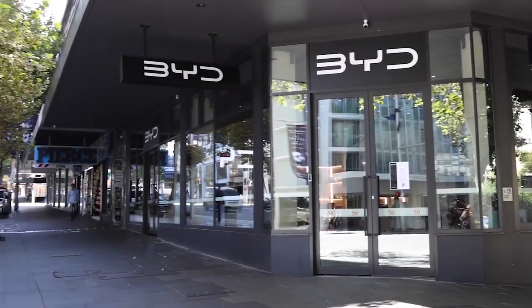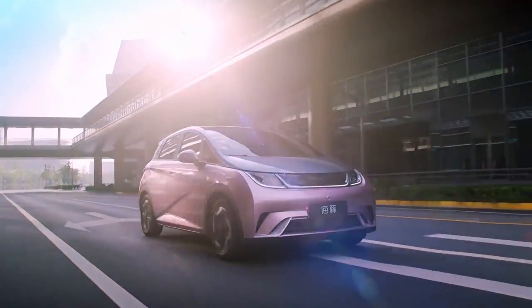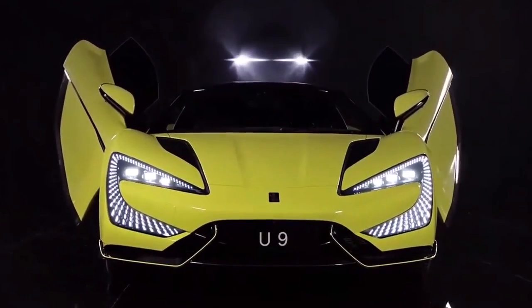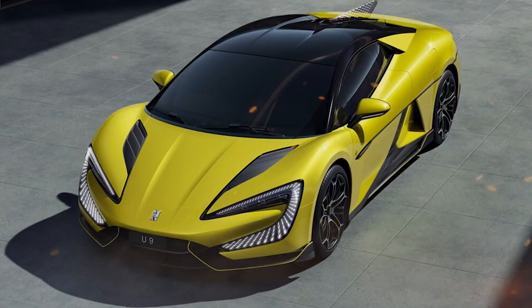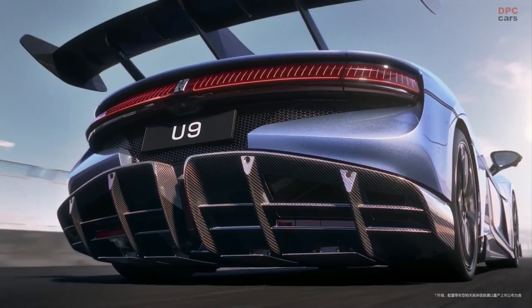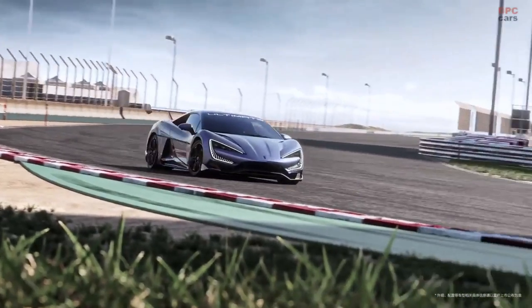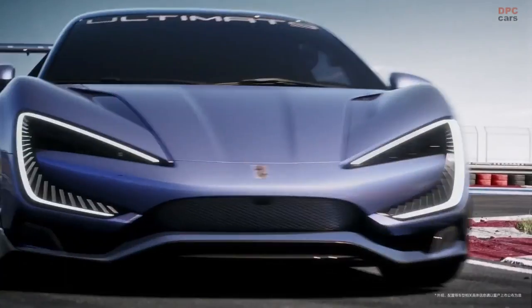The Yangwang U9, with its cutting-edge technology and remarkable performance, is a striking illustration of Chinese automakers' recent advancements. The car's acceleration is one of its most amazing attributes — it is faster than several of the world's finest supercars, including the Bugatti Chiron and the McLaren P1, with a 0-100 km/h time of just 1.9 seconds. The top speed of 330 km/h and a range of roughly 600 kilometers on a single charge are also noteworthy, with the car's vertical taillights being another distinguishing design feature.